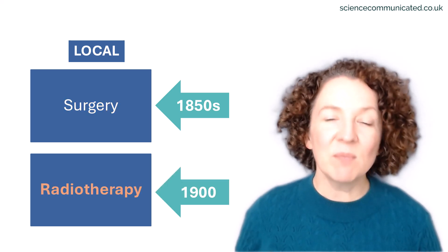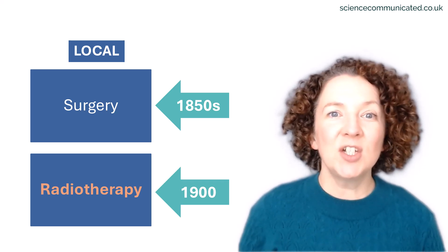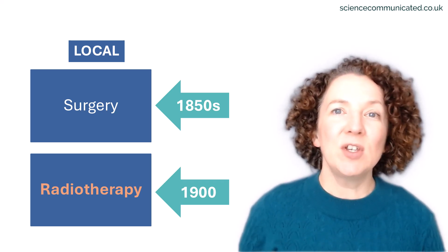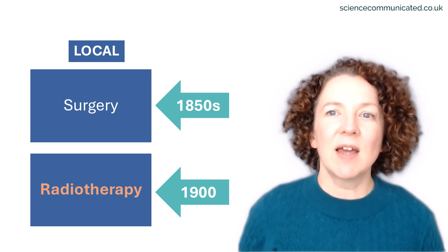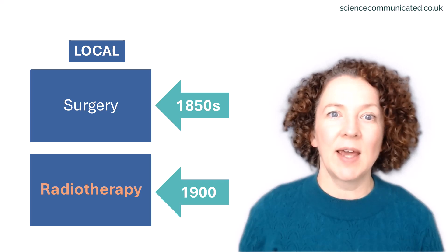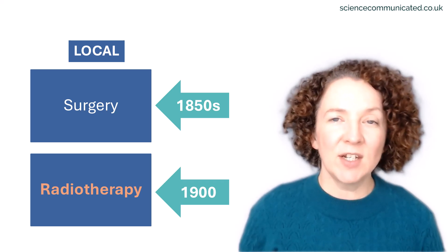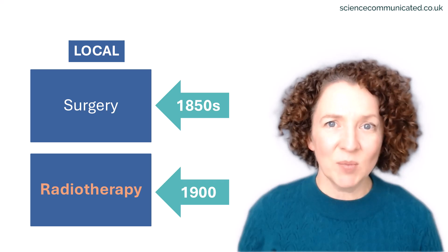Radiotherapy had a much quicker start. X-rays were discovered in 1895 and within just a few years, doctors were using radiation to shrink tumours. It works by directing high-energy beams at tumours, damaging cancer cell DNA. Thanks to modern radiotherapy machines and techniques, this is now done with incredible precision.